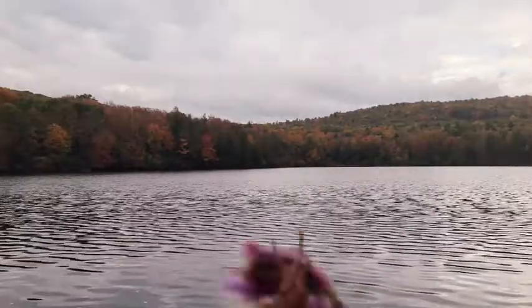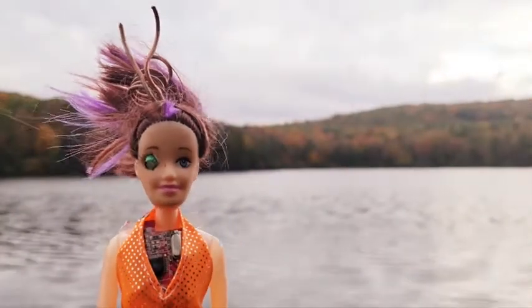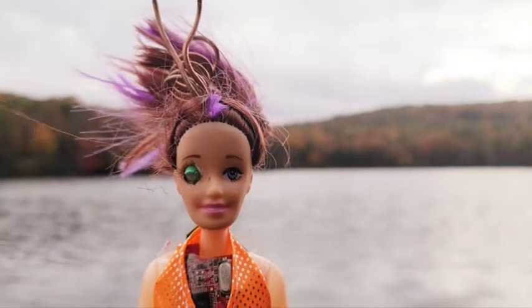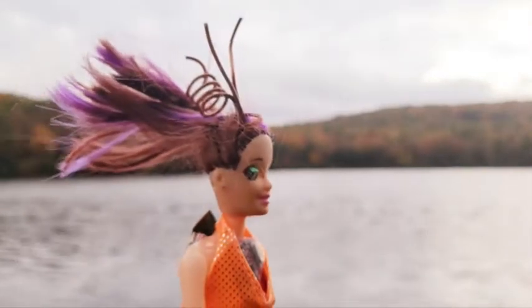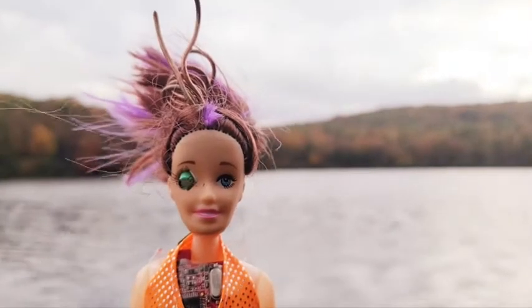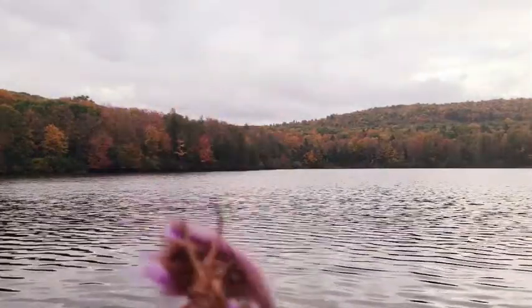Let's say hi to my co-host and producer, Nina B. Hi, Nina. How are you doing? I am cold. Why are we out here? Nina, I told you to dress for fall, not for fashion, because it's cold. I wore orange so my fit matches the leaves.